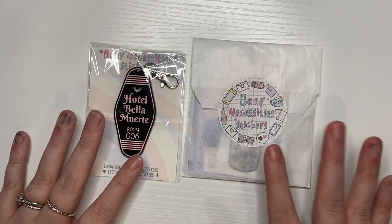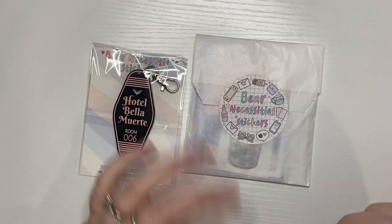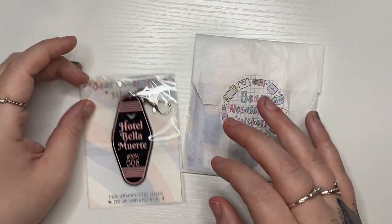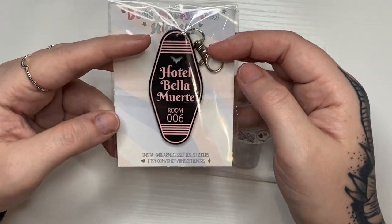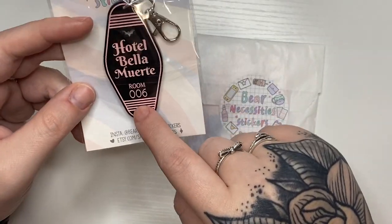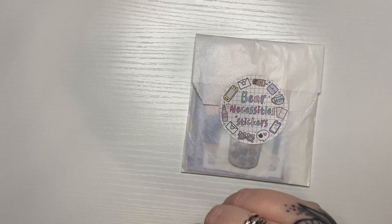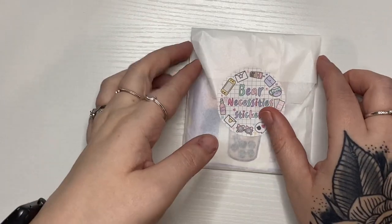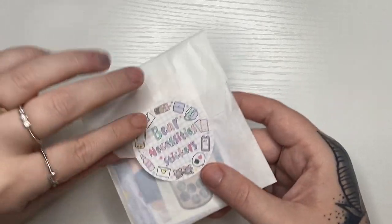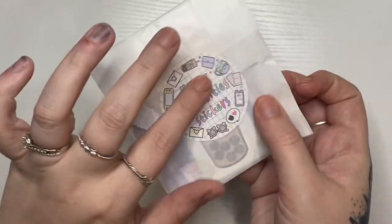She comes out with new releases very regularly. Next up I have this order from Bear Necessity Stickers — this is my first order. I didn't go through it yet. I got this Hotel Bella Morte die cut — it's from a My Chemical Romance song and I love the little bat so I thought it would be cute on my keys. Let me get into the package — it's really cute with a sticker on it.